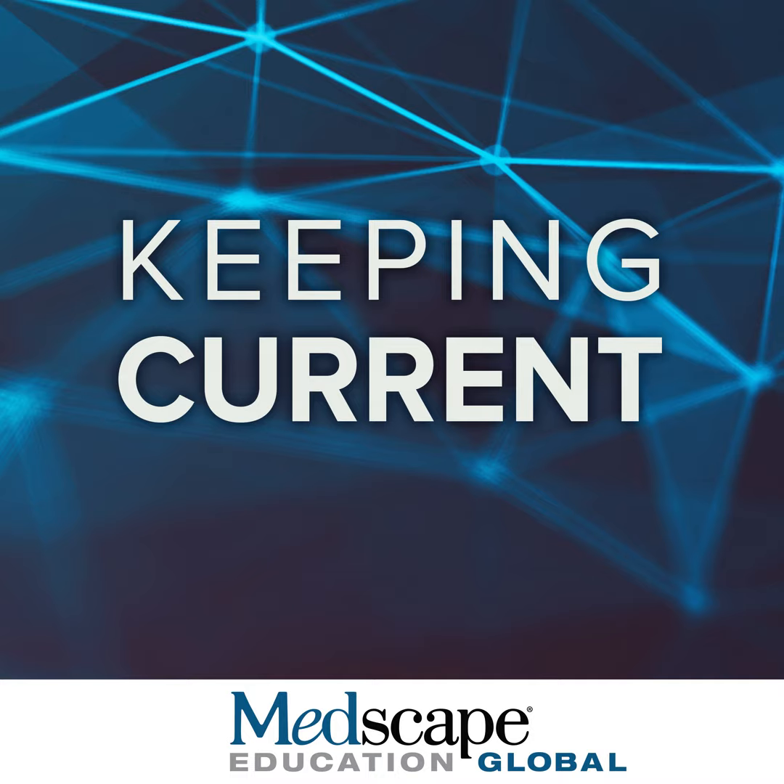We know that worsening kidney function is associated almost linearly with an increased risk of developing heart failure. While this was not a heart failure treatment trial, we know that spironolactone therapy is associated with a substantial reduction in the risk of new-onset HFpEF. The idea that drugs affecting renal function and natriuresis have beneficial effects brings us to thinking about the potential role of SGLT2 inhibitors in HFpEF patients.